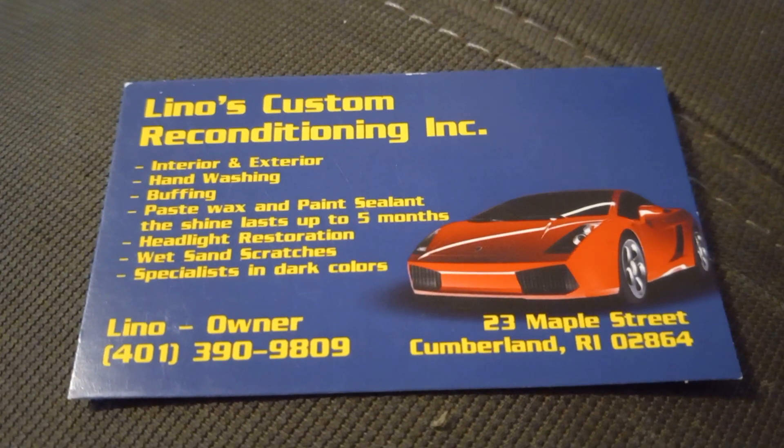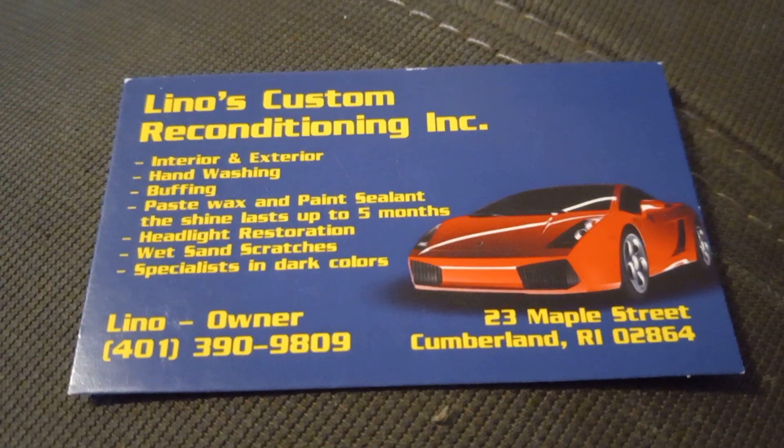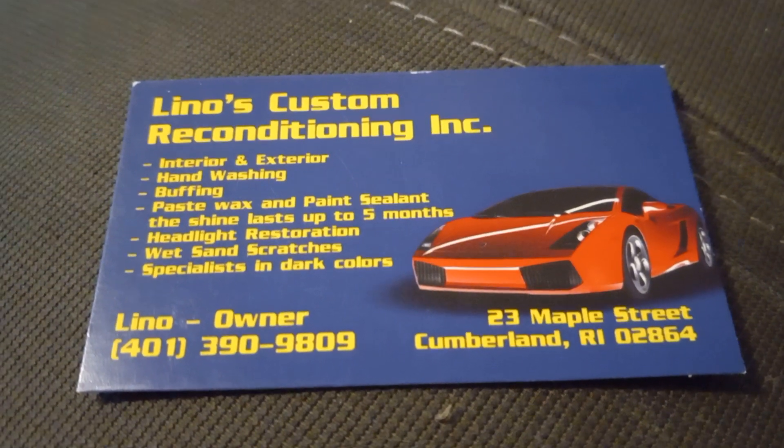Headlight restoration, wet sand scratches, and specialists in dark colors. Conveniently located at 23 Maple Street, Cumberland, Rhode Island.